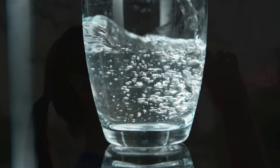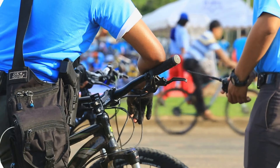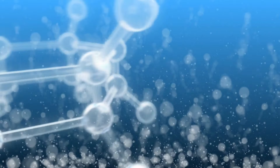Hey, hydration homies. Forget the regular water scene. There's a new sheriff in hydration town, and it's not your typical sugary sidekick. Enter clove water, the caped crusader of natural refreshment. It's like H2O on steroids, but without the weird stuff.